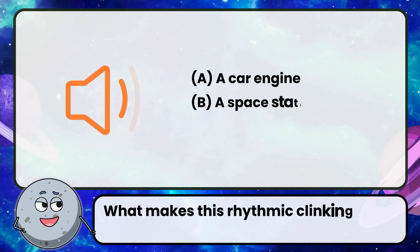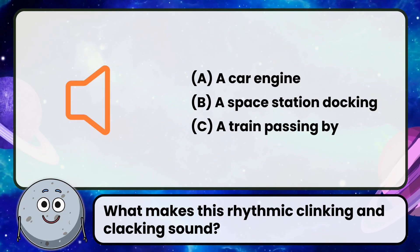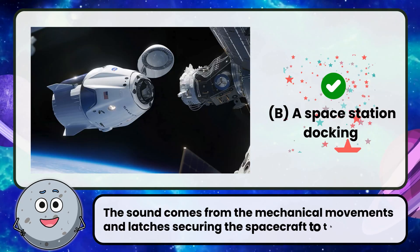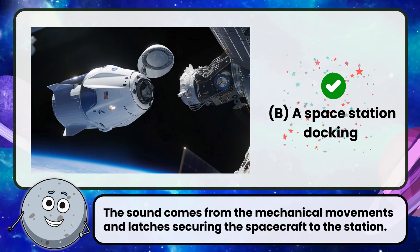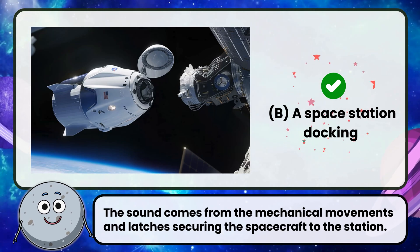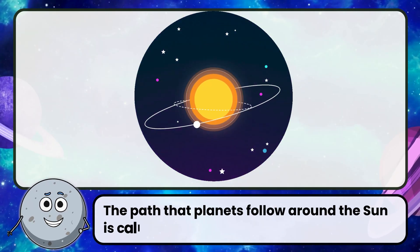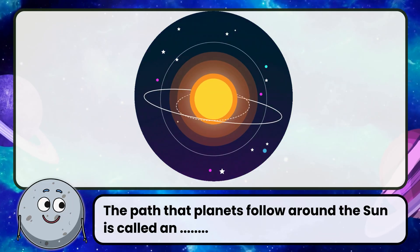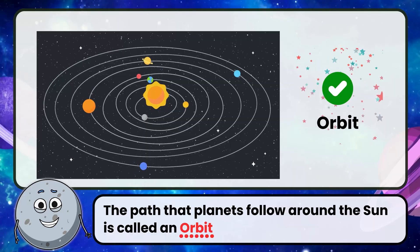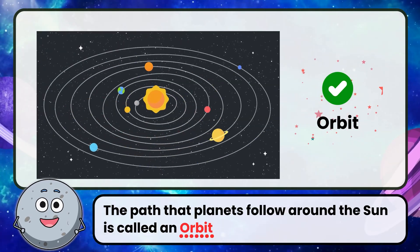What makes this rhythmic clinking and clacking sound? Correct! The answer is a space station docking. The sound comes from the mechanical movements and latches securing the spacecraft to the station. The path that planets follow around the sun is called an orbit. It's the invisible path that planets take as they revolve around the sun.